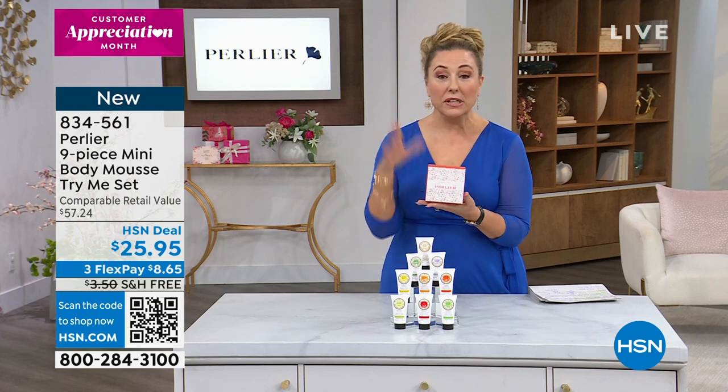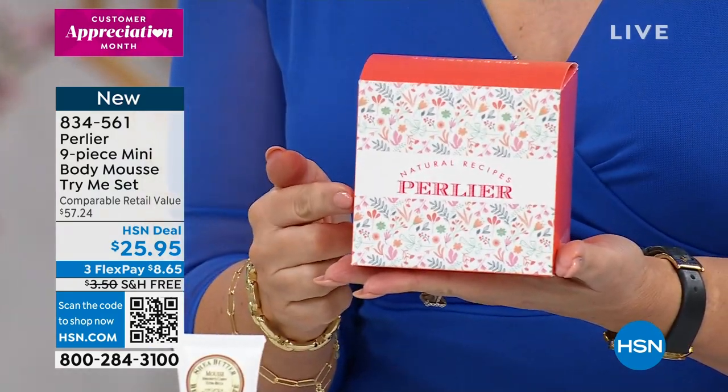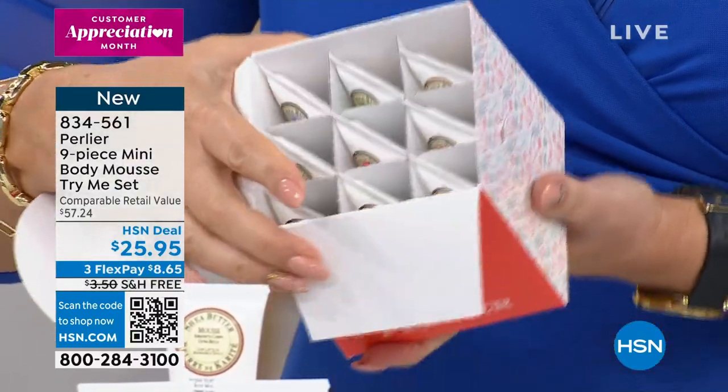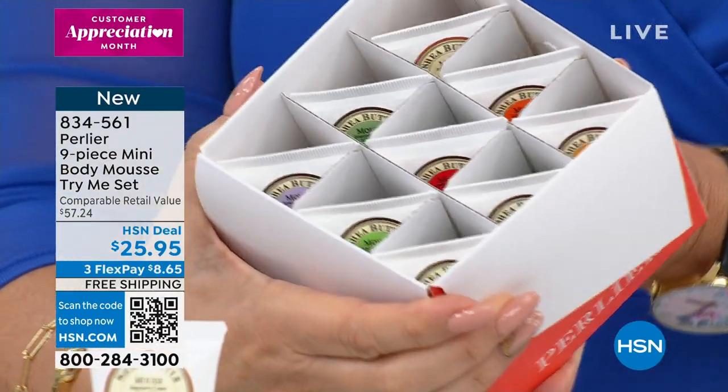So if you're thinking what to give mom for Mother's Day, we'll send this anywhere in the country for you, absolutely free shipping and handling. Your flex pay is $8.65. You open it up and there you have your wardrobe of high-end body mousses.